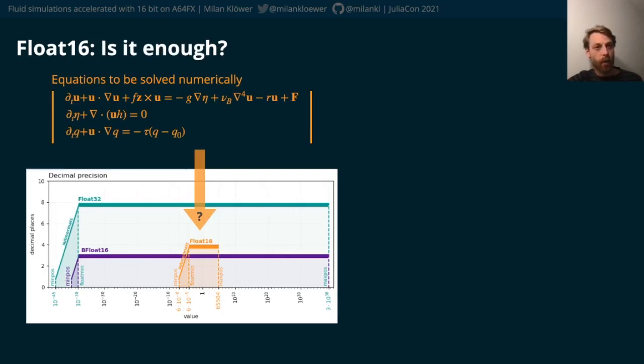Given a set of equations that we want to solve — the ones here are simplified yet similar to those in every climate model — we may ask how to squeeze every single calculation into float16, and how can we know that numbers will stay in a certain range?